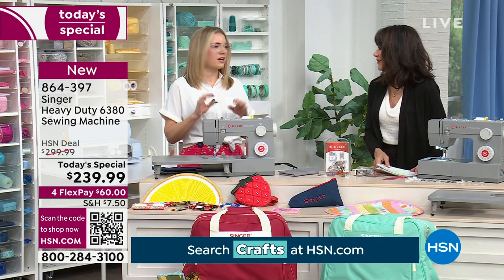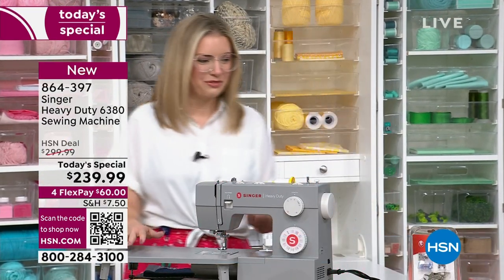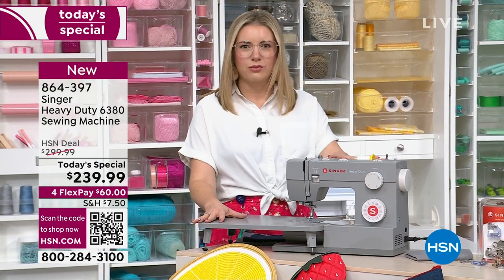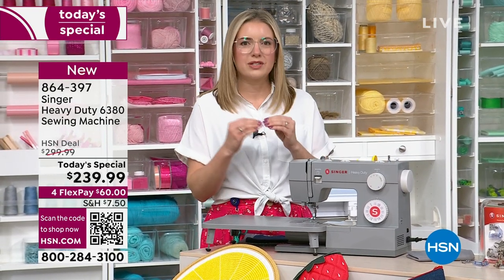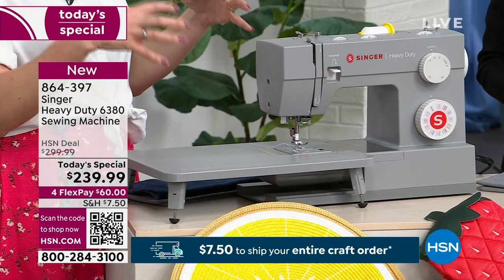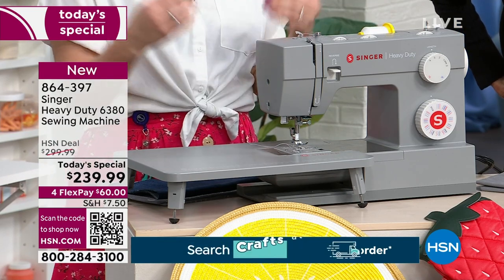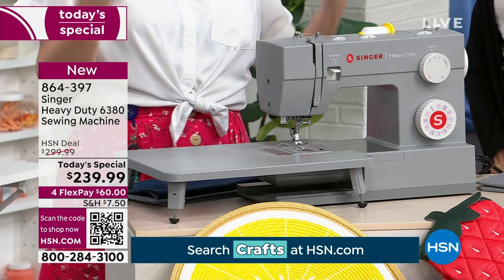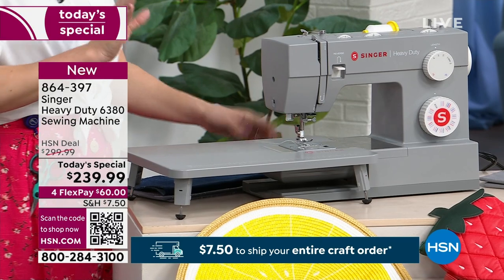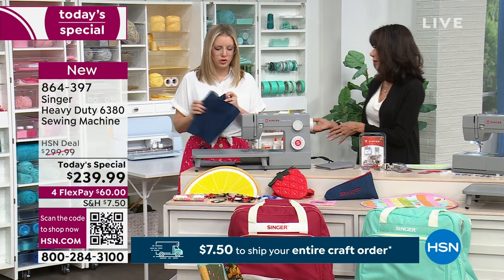I'm excited to bring the Heavy Duty 6830 to you today because we've never had this on HSN before — brand new. So I want to talk about what makes it heavy duty. The signature gray color is recognizable, but what's on the inside is what makes it heavy duty. This full metal frame going all the way through the machine gives it stability so that the really big motor inside can give you that piercing power to sew through heavy duty materials.